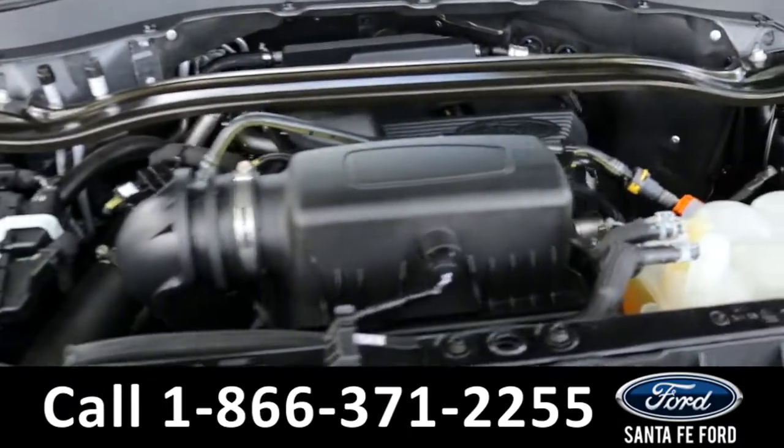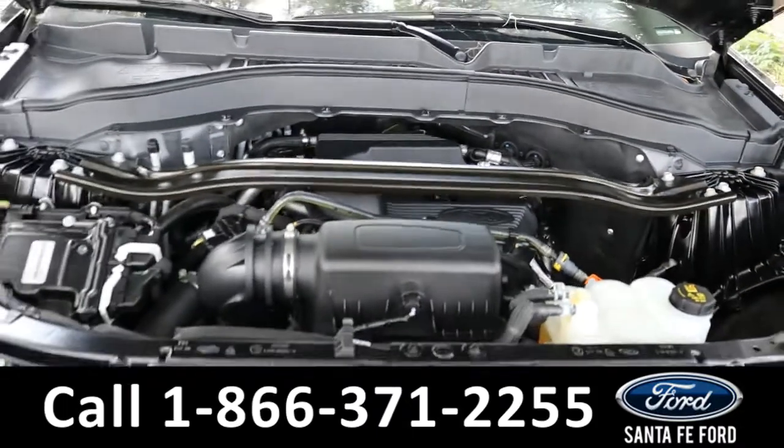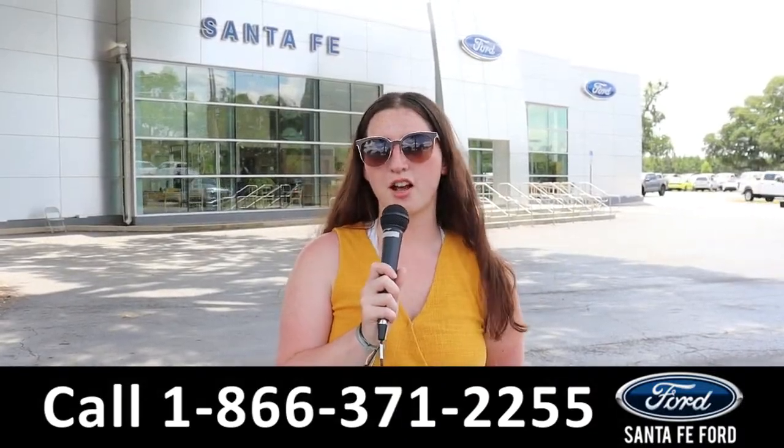Here's a look under the hood — it has a four-cylinder 2.3 liter engine. For more information on this specific vehicle, see it online at SantaFeFord.com, or call the number below.